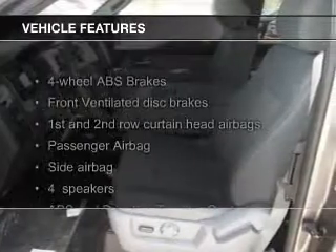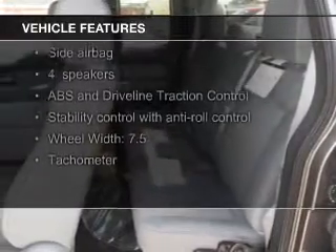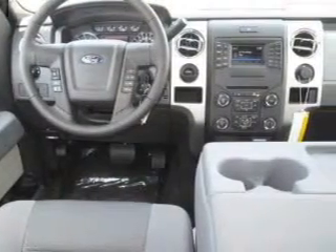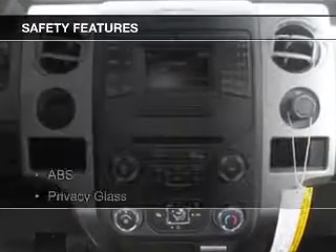The features include heated steering wheel, heated seats, Bluetooth connectivity, Ford Sync voice activation, Sirius XM satellite radio, and auxiliary input, steering wheel controls, trailer hitch, aluminum rims, and auto-dimming mirrors. Safety was made a priority with these features.